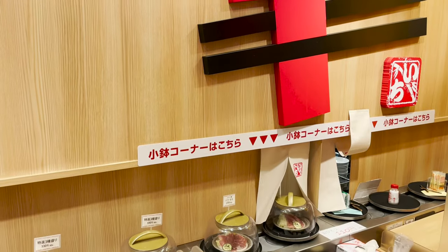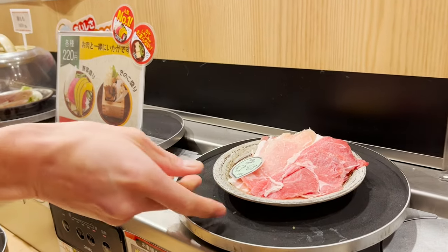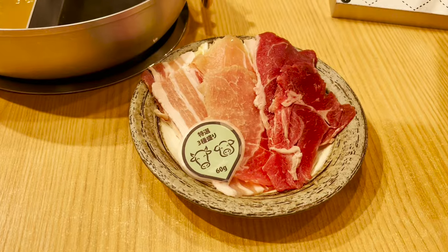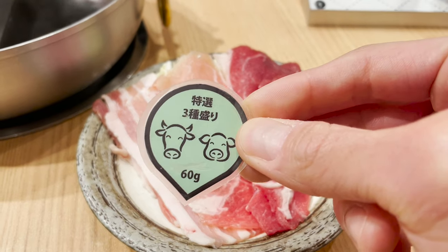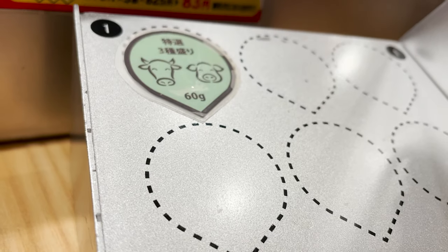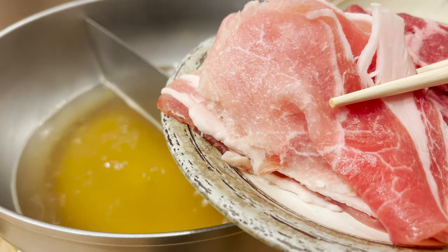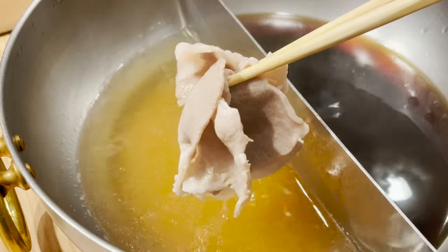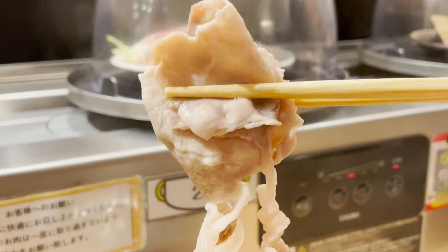Now, let's take meat from the conveyor belt. Take off the lid and take the plate. Don't forget to return the lid. I took this plate with two kinds of pork and beef. Keep the card on the board under the touch screen — you will need it when you pay your check. First, let's try the pork loin. I'm gonna boil it with the yuzu pepper dashi. With the citrus dashi, the pork tastes refreshing! I love shabu-shabu! It's delicious!